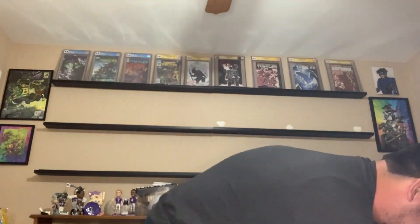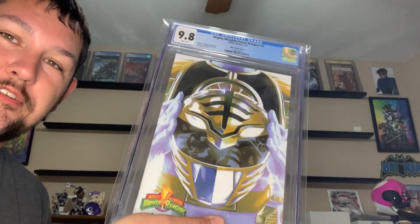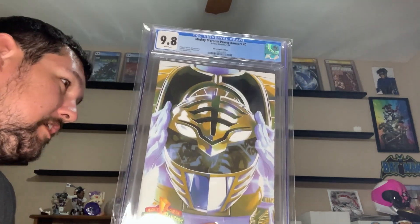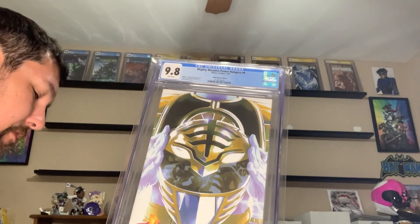We have some Power Ranger books — I'm a big Power Ranger fan. They've not been up there in a while and I'm going to show off what we're going to put up there. So we got to have the original team of Power Rangers, but we're going to start off with Power Rangers issue zero, the one in 100 White Ranger, in a 9.8. That's going to be the first book over there.